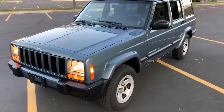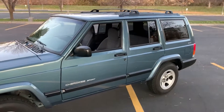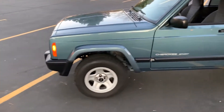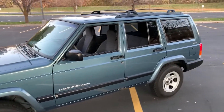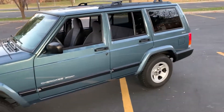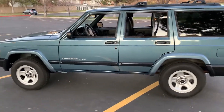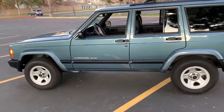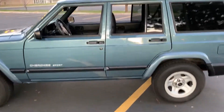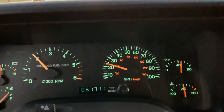I'll take it on the highway and show you how it handles and runs there. If you have any questions, feel free to text me, call me, or message me — whatever works. Thanks for watching.